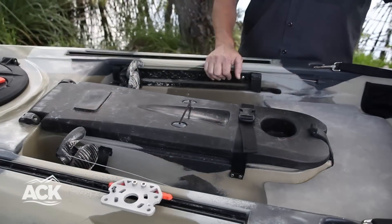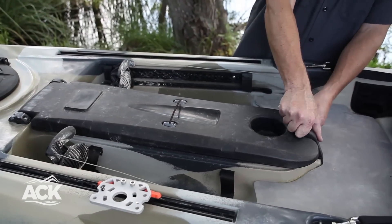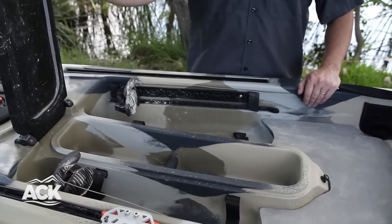We also have our center console which has a dry seal on it as well, and this can either be used as a tackle box or to access the hull for rod storage.